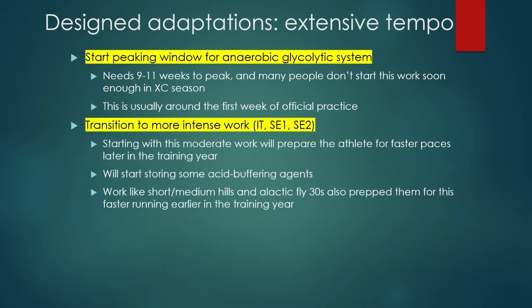This is usually around the first week of official practice. The second designed adaptation of extensive tempo — we want to get to intensive tempo, special endurance one, and special endurance two. Starting this moderate work will prepare the athlete for faster paces later in the training year. They're going to start storing acid buffering agents so they don't get all this acid dumped on them at once and hurt their mitochondria or aerobic development. This little bit is going to help them start storing so they can be ready for intensive tempo, special endurance one and two.